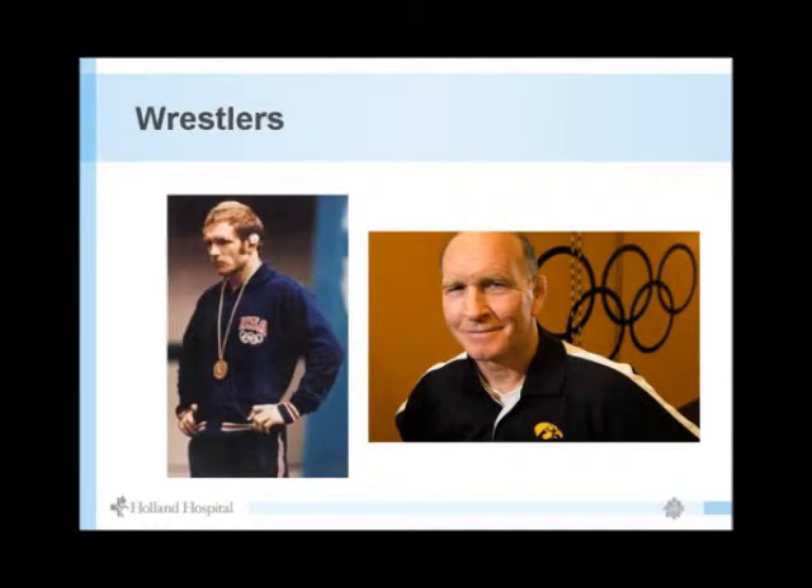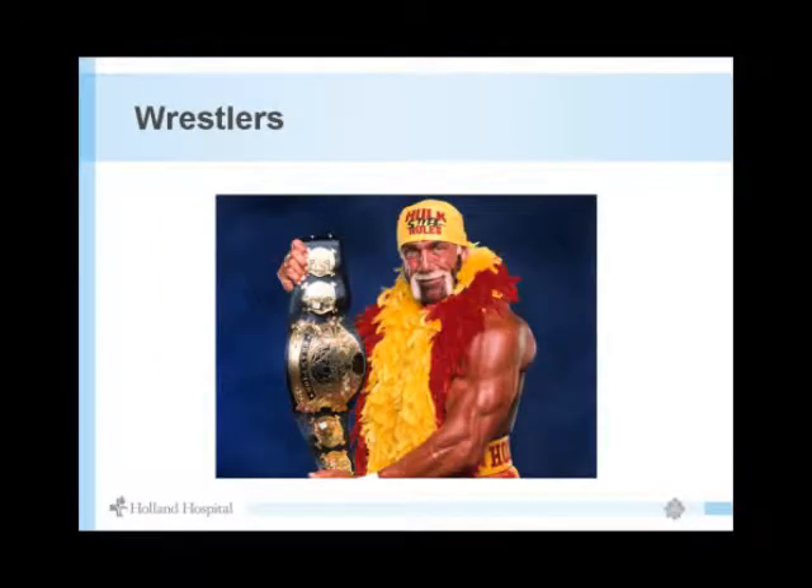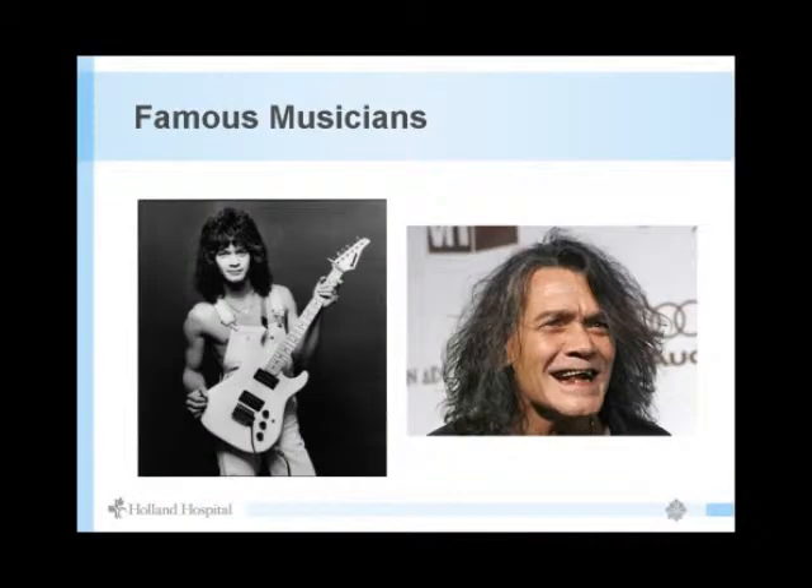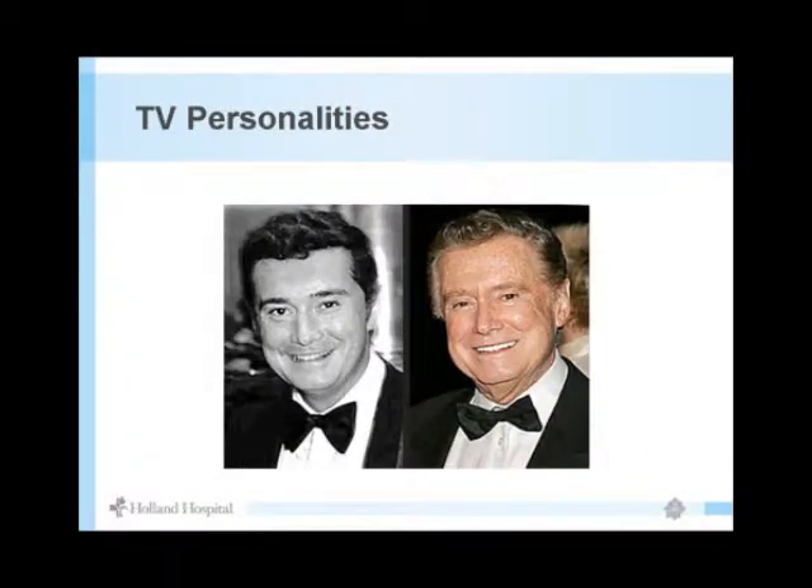Dan Gable is an Olympic wrestler from Iowa — I did my medical school in Iowa. And Evel Knievel as well. So arthritis affects a lot of people.